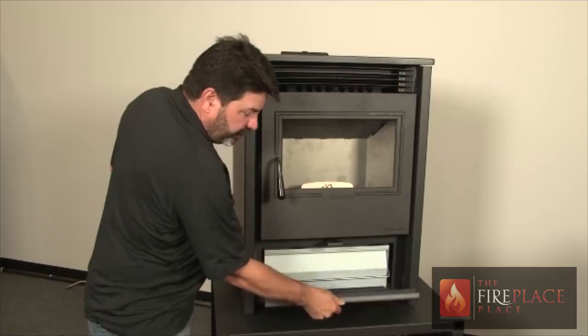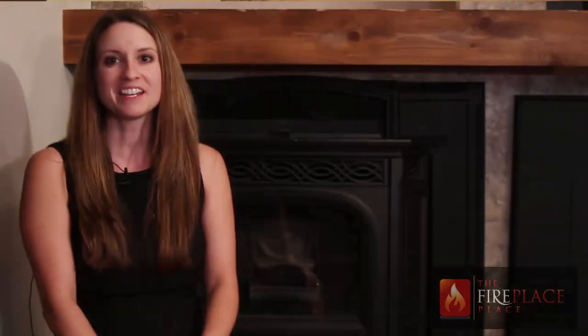If you are thinking of adding a fireplace or upgrading your existing fireplace, visit us at eFireplaceplace.com or call us today. Because remember, at the Fireplace Place, your comfort is our business.